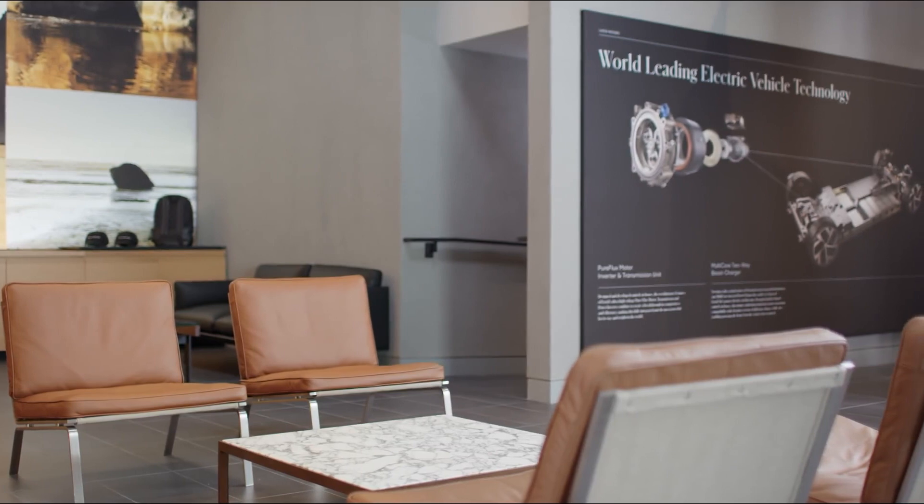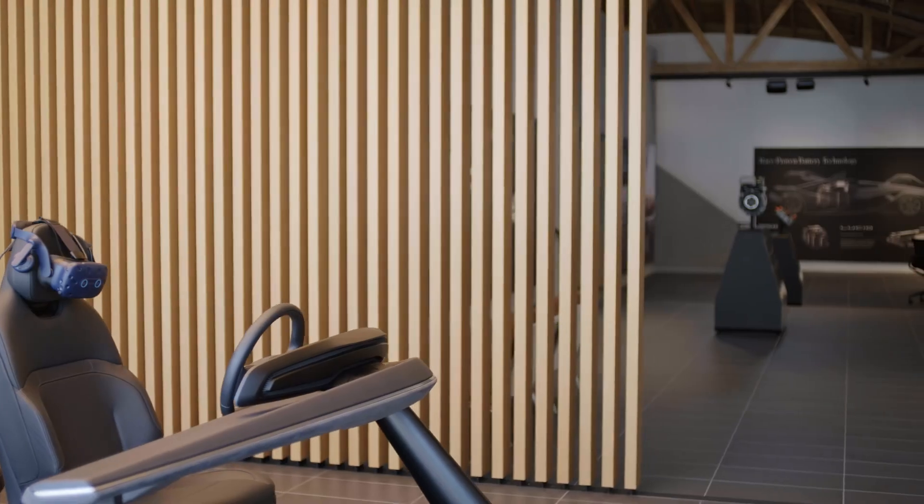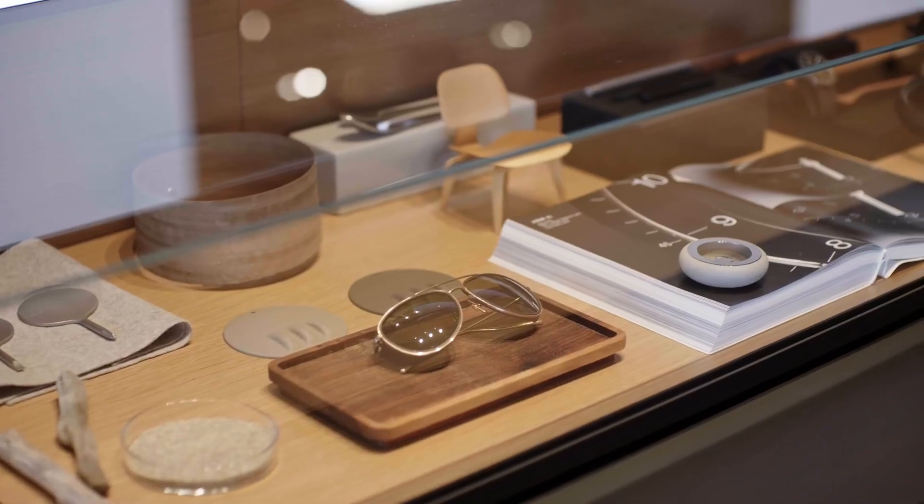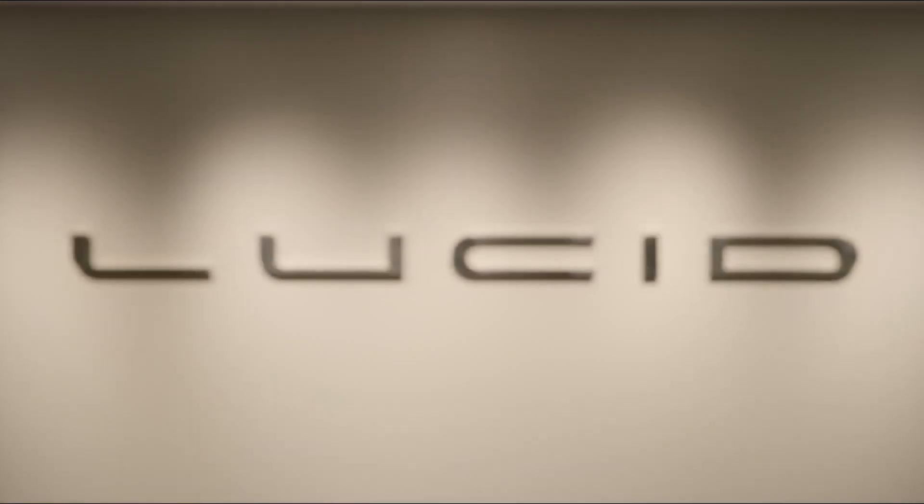Right away, you'll notice our studios are designed around our guests, providing the space, time, and a relaxed atmosphere to help you get to know our brand and cars inside and out.